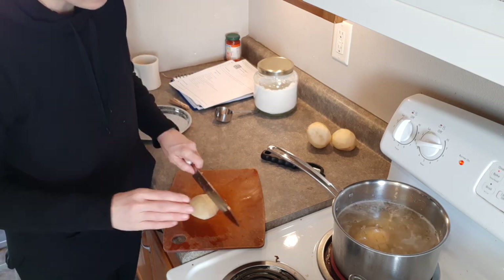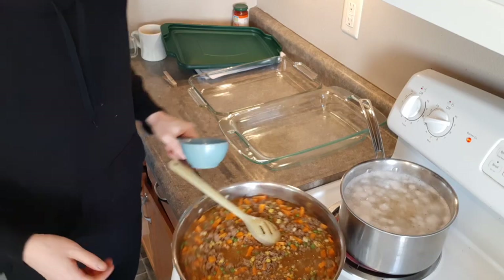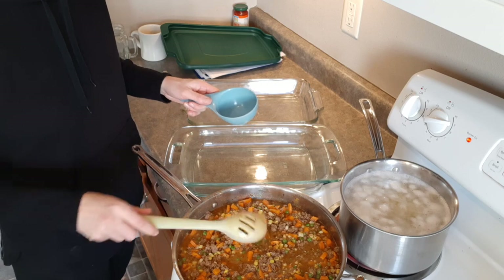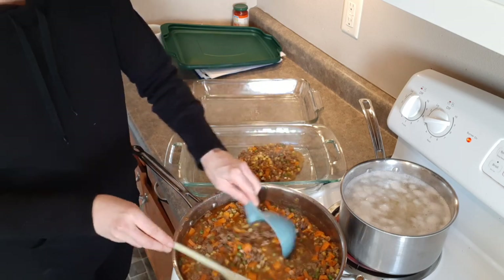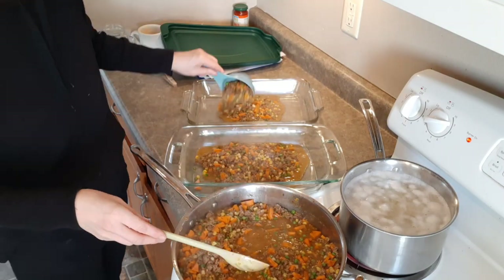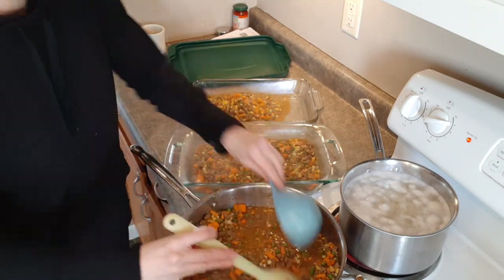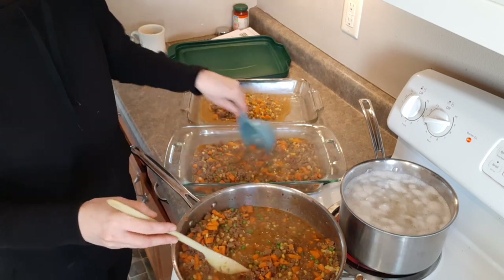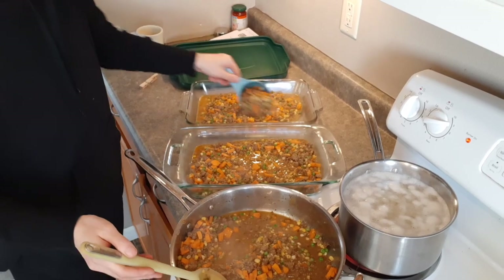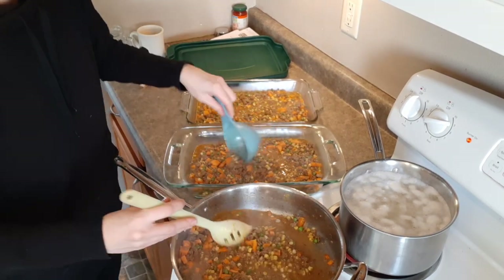Another thing to think about when preparing freezer meals is what containers you have. I've really not wanted to store anything in single-use containers, so I've been checking Goodwill and keeping my eye out for glass containers, especially ones with lids. I found two with matching lids last time, which is fantastic. I want to balance out what I've got on hand with what I can fill. The 9x13 on the right is our regular kitchen dish for tonight's dinner; the one on the left with a lid is going in the freezer.